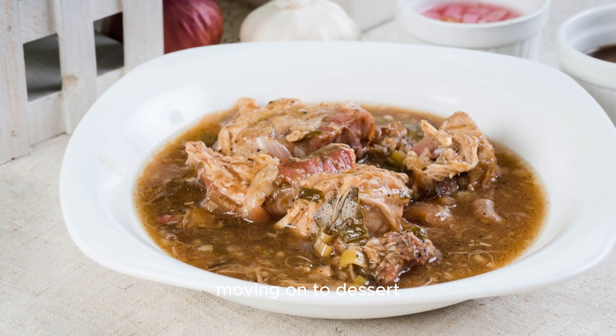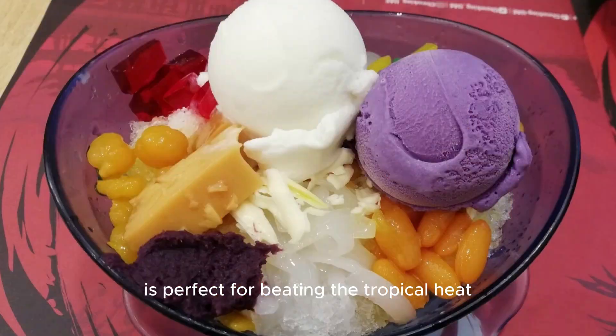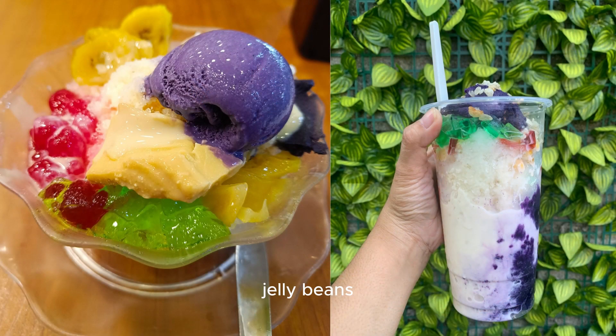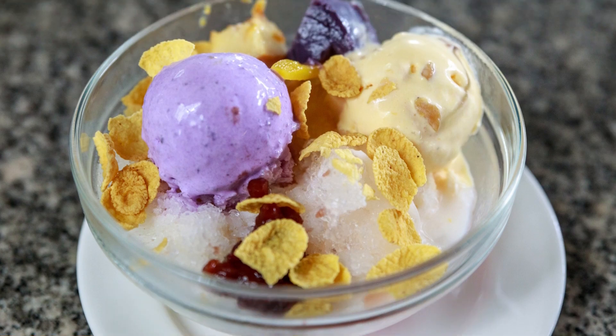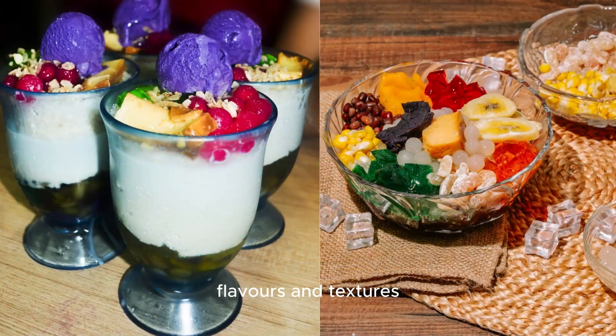Moving on to dessert, we have halo-halo. This refreshing treat is perfect for beating the tropical heat. It's a delightful mix of crushed ice, sweetened fruits, jelly, beans, and topped with evaporated milk and leche flan. Halo-halo is a true explosion of colors, flavors, and textures.